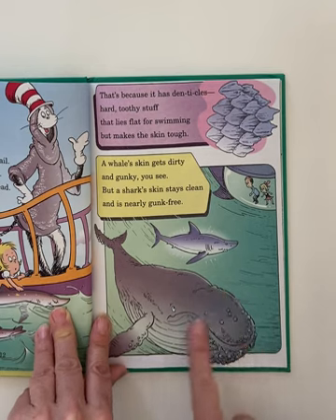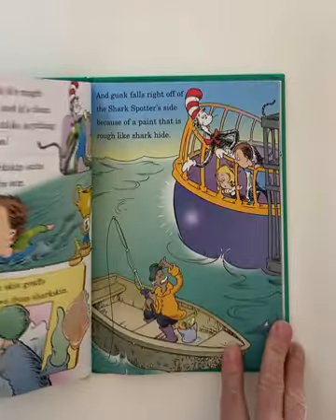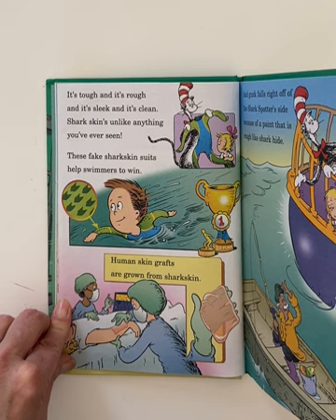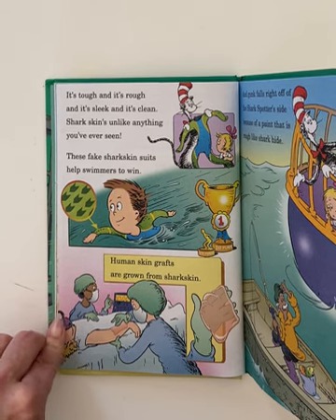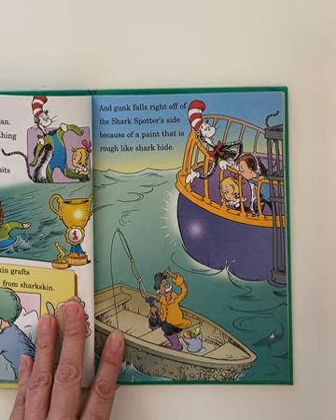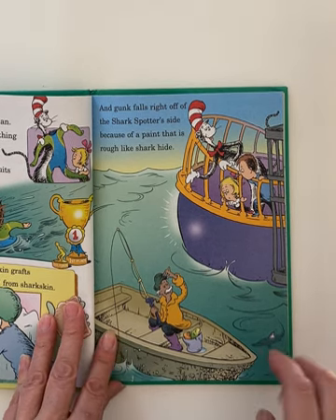Oh, look at the difference — a lot of barnacles on the whale. It's tough and it's rough and it's sleek and it's clean. Shark's skin's unlike anything you've ever seen. These fake shark skin suits help swimmers to win. Human skin grafts are grown from a shark's skin. Ooh, that's something I did not know. And gunk falls right off of the shark spotter's side because of the paint that is rough like shark's hide.